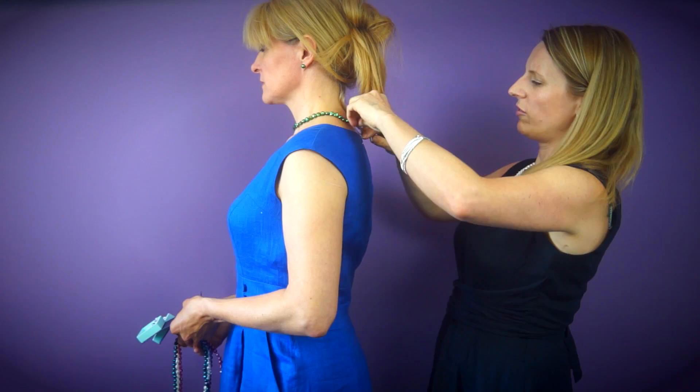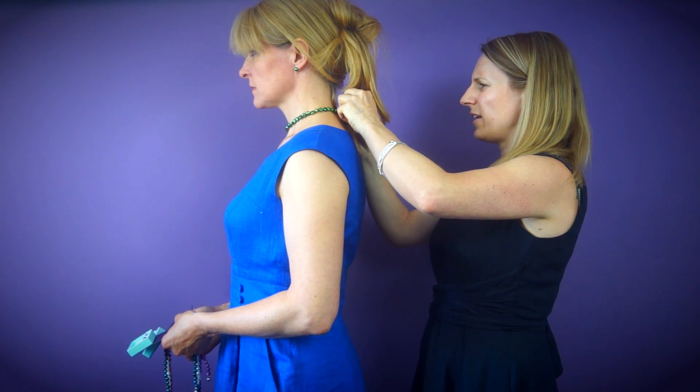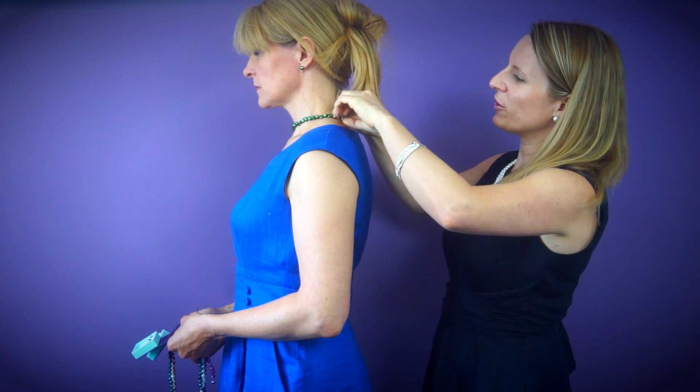What's so fashionable today is to clash colours slightly. So the saying 'blue and green should never be seen' aside, I think these green pearls look great with this blue dress and lovely earrings — it really adds a different look to the outfit.